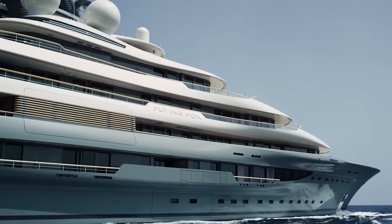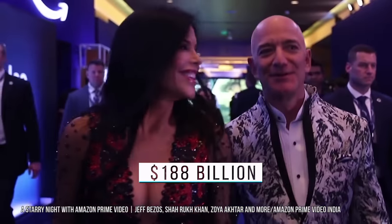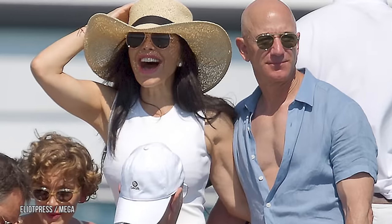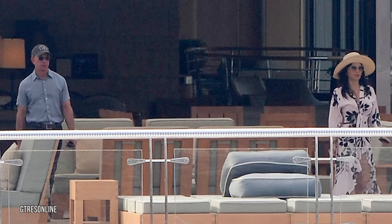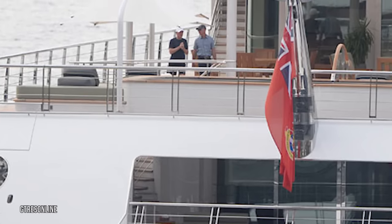So who owns this incredible superyacht? When it was first spotted off the coast of Turkey, numerous people on Twitter jumped to the conclusion that it was owned by Jeff Bezos. With a net worth of about $188 billion, Bezos could easily afford it. However, Amazon officials soon debunked the rumor — Jeff Bezos does enjoy spending time on the open seas, but he prefers to relax on the $590 million Rising Sun, owned by his good friend and entertainment mogul David Geffen. Bezos was spotted on the Rising Sun in 2019 with his girlfriend Lauren Sanchez, partying off the coast of Spain.